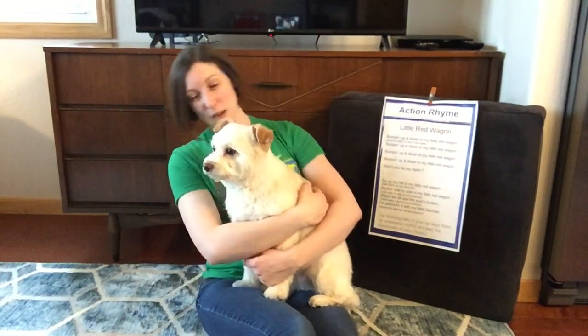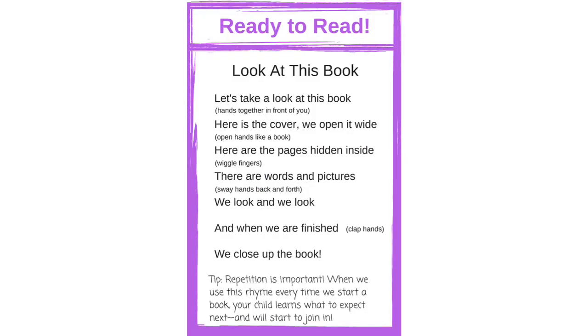Great job guys! That was fun, wasn't it Loki? Next we need to get ready to read our book and I have a fun rhyme that gets you ready for this, but also teaches the vocabulary of reading a book. We adults tend to forget that we had to learn words like cover and pages. So with your friend in your lap — mine is going to have a snack and a little nap, I think we wore him out — put your hands together in front of you like two covers of a book.